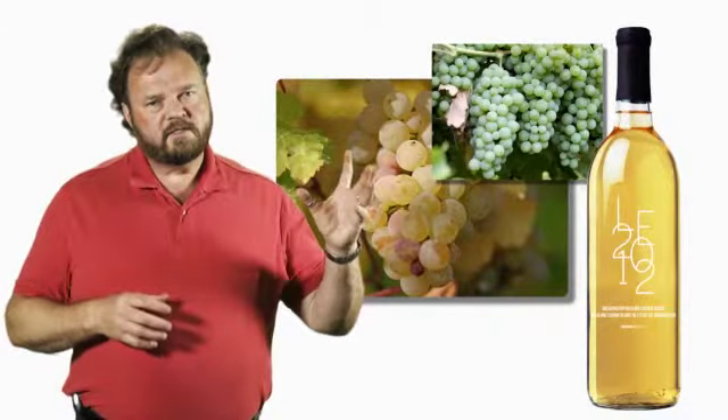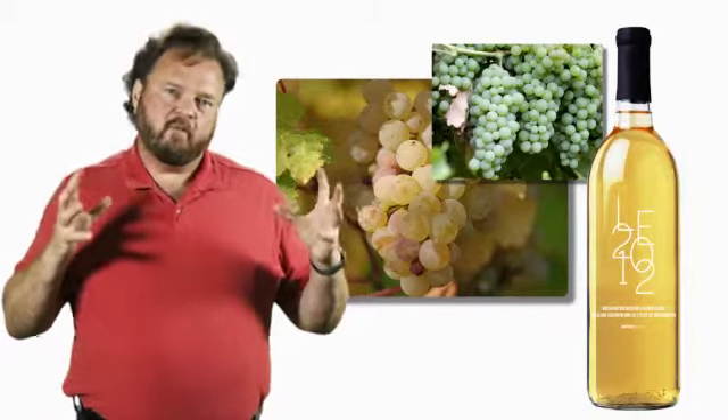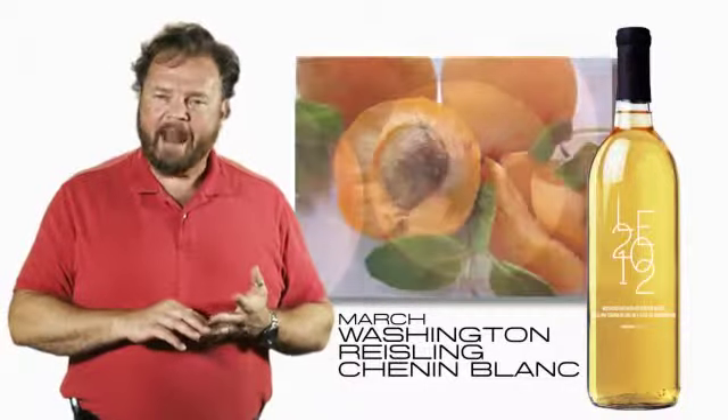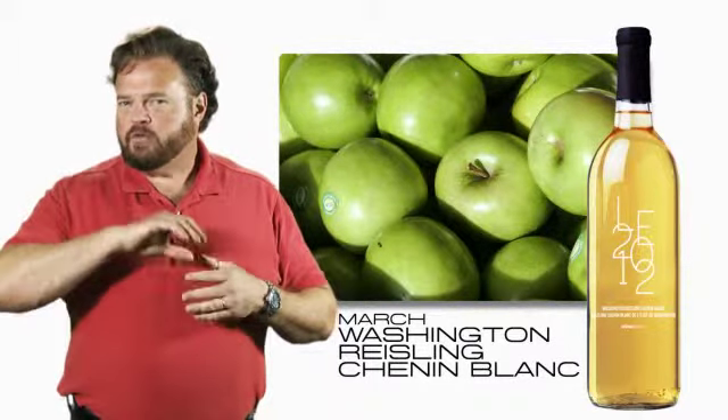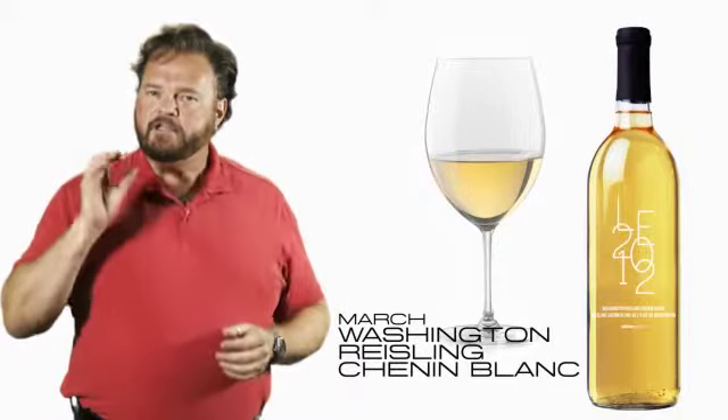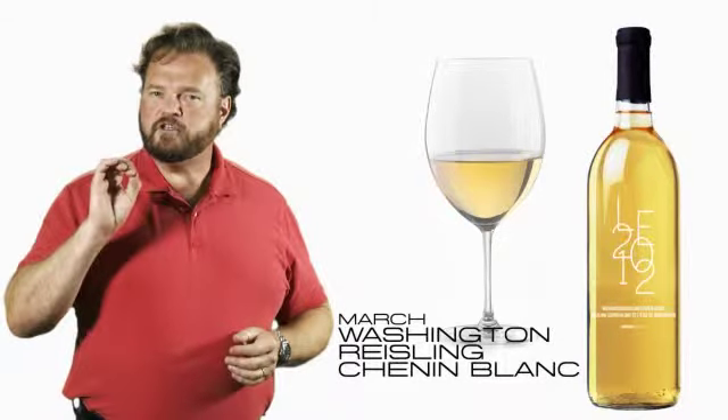Together, the Riesling and the Chenin Blanc form a powerhouse of stone fruit and apples. You get peaches, apricot, nectarine, green apples, and also that honey and honeydew melon character coming through in the finish.